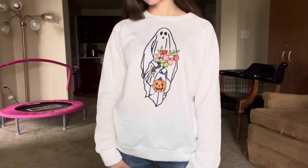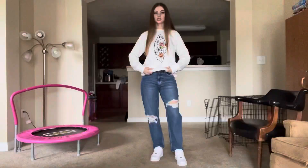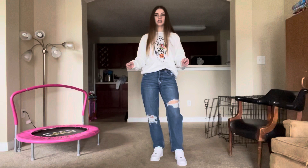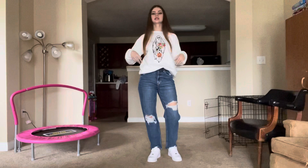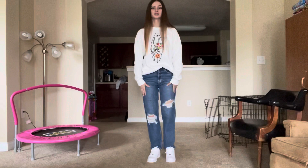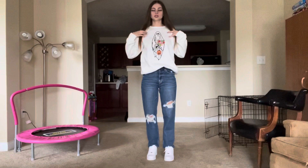First up, I have this super cute sweatshirt — it has a ghost holding flowers and there's a little pumpkin too. It is so cute and comfortable and soft. I got it in a size medium so it's a little oversized. As an outfit idea, I have it paired with American Eagle mom jeans and Air Force Ones. I'm honestly planning on wearing this on Halloween day when I take my daughter trick-or-treating.